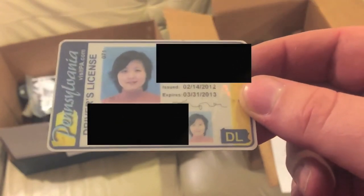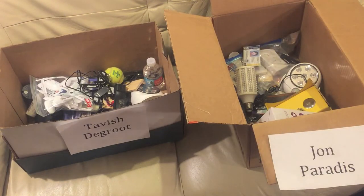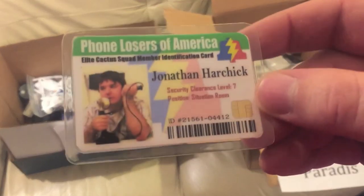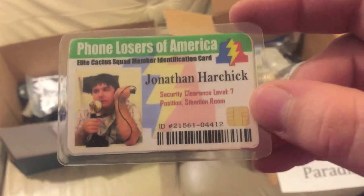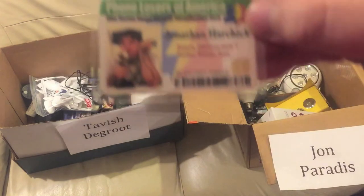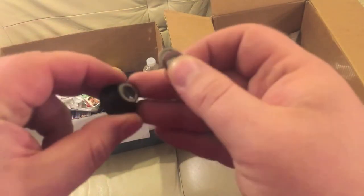Next up is a random lady's driver's license I found on the street. I would give it back to the DMV but it's expired, so she wouldn't even need it anyway — John can have that. Next up is my ID for this club, the Phone Losers of America. They have a YouTube channel and they sent me this ID, but I don't really need it and they used the wrong picture anyway — Tavish can have that.